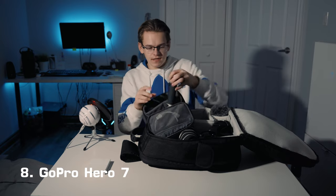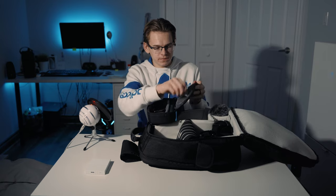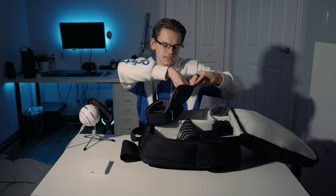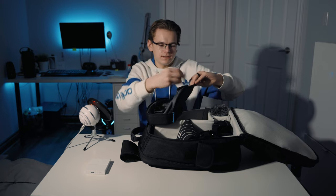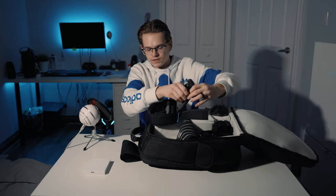We've got the GoPro Hero 7 with its case, as well as this little handle for my GoPro. Over here in this little zipper, I have the cable for my SSD, as well as all the miscellaneous stuff for my GoPro — like the mounting hardware and all the screws for the GoPro — so all of that goes in here.